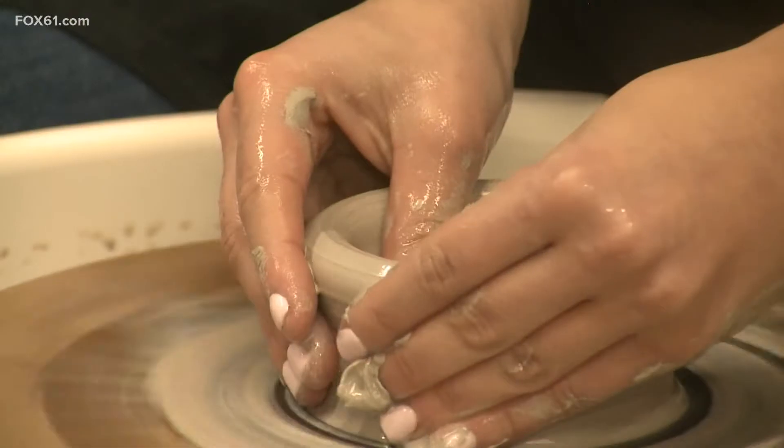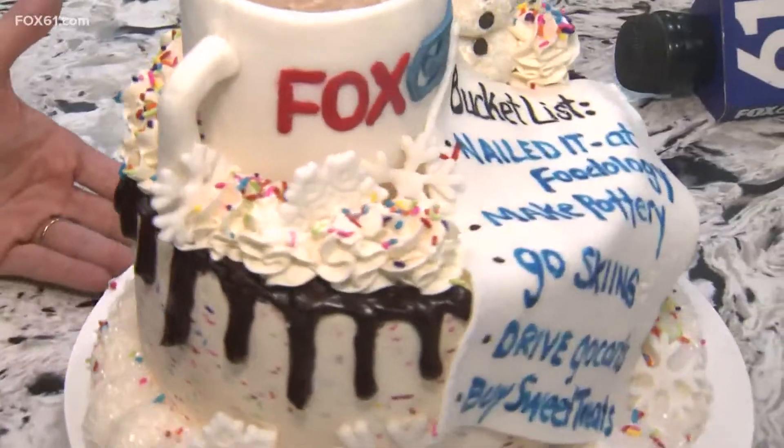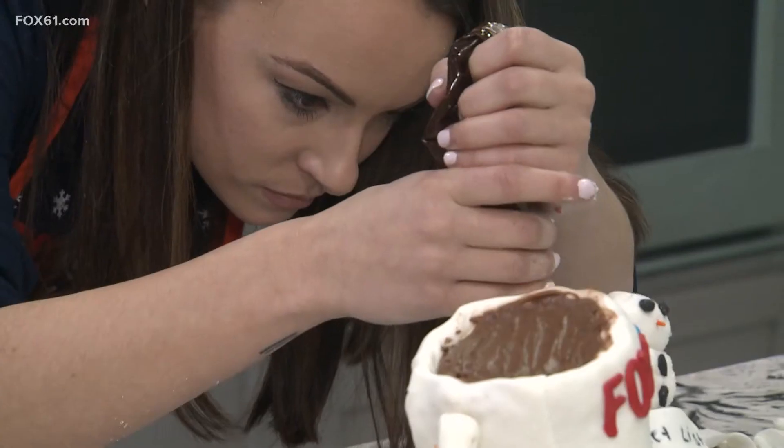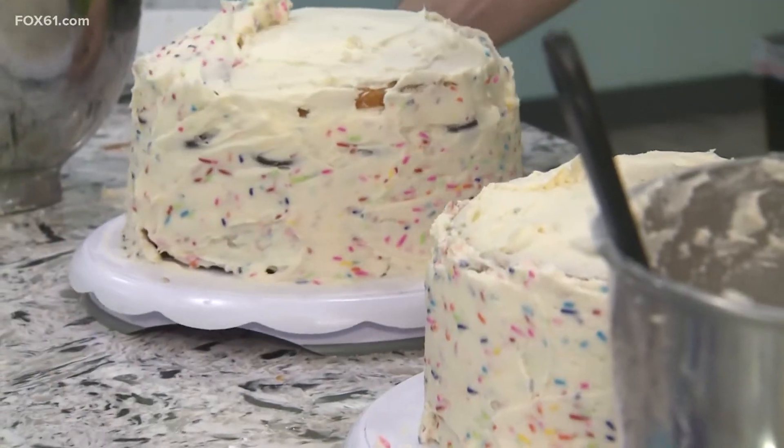We're able to bring that and bring the family together. The competition got underway here at Foodology in Plantsville as we attempted to make that. There's a great atmosphere when we've got this place full of people and everybody's competing — everybody just wants to get that win.